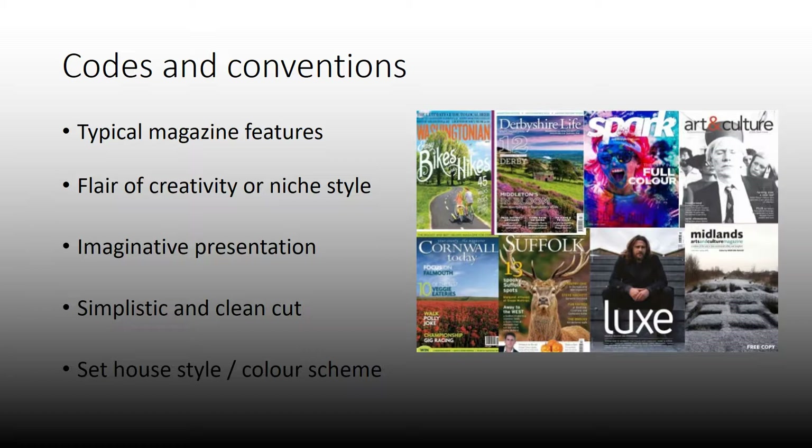Some of the generic codes and conventions of regional magazines are: obviously it has typical magazine features — it's going to have columns, a masthead, all those things. But they are more likely to be creative and niche because it's a smaller audience and a smaller specific area, so it's not going to be as mainstream. Quite a lot of them tend to have imaginative presentation — whether it's absolutely no cover lines, really bright, or completely black and white — it depends on what they're going for.